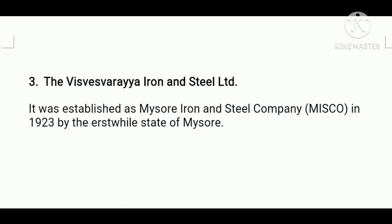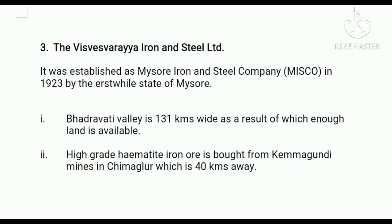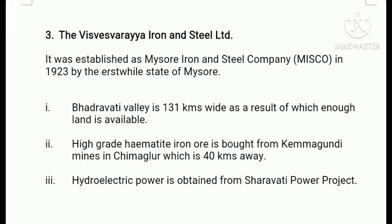This center enjoys the following advantages. Firstly, the Bhadravati valley is 13 kilometers wide, as a result of which enough land is available. Number two, high-grade hematite iron ore is brought from Kemmangundi mines in Chikkamagaluru, which is just 40 kilometers away. Number three, at the time of setting up of the plant in 1923, charcoal obtained from the forest wood was used for smelting because coal was not available. Now it uses hydroelectric power obtained from Sharavati Power Project.